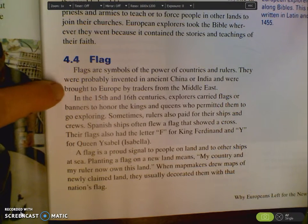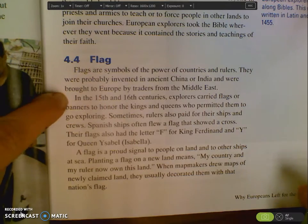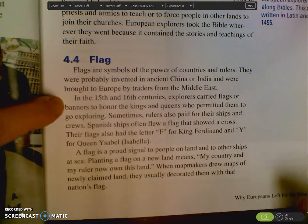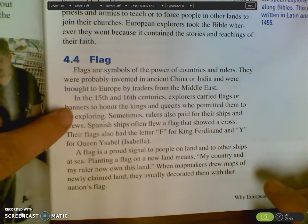Flags are symbols of the power of the countries and the rulers. They were probably invented in ancient China or India, and they were brought to Europe by the traders from the Middle East. In the 15th and 16th centuries — during exploration time — the explorers carried flags or their banners to honor the kings and queens who permitted them to go exploring.